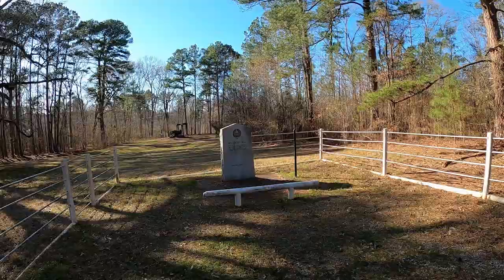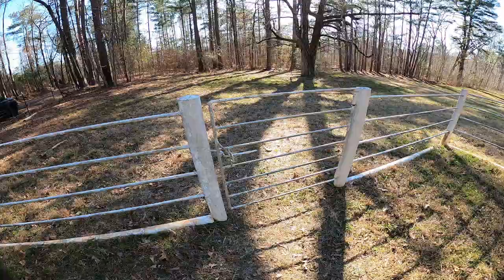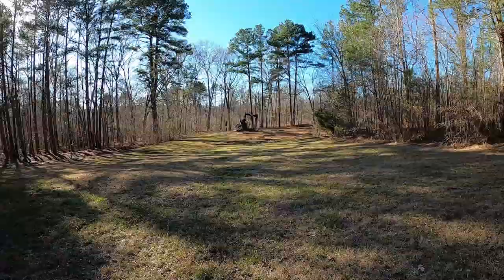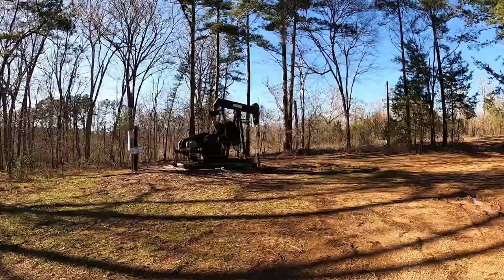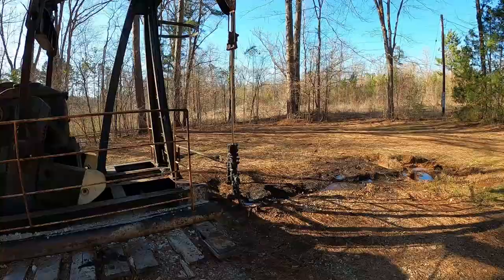On a beautiful country back road just to the south of town is the discovery well that transformed East Texas — the Daisy Bradford Number 3. Still pumping oil out here all these years later.